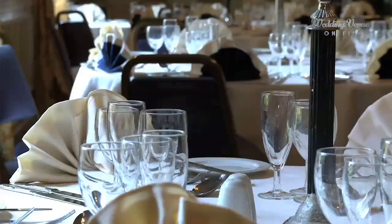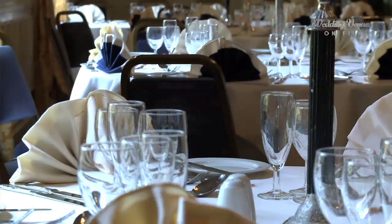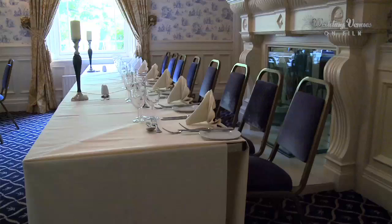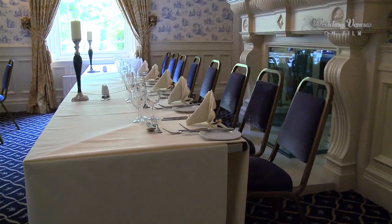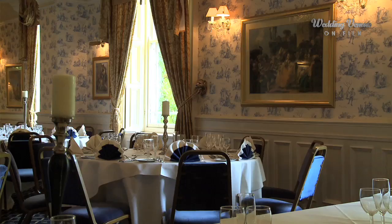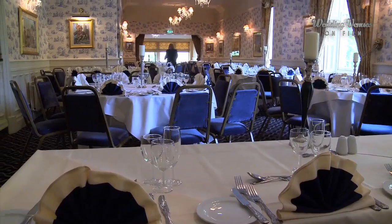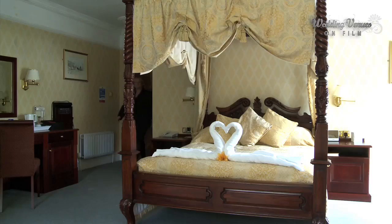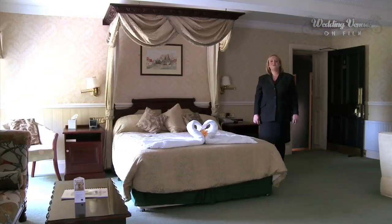This is the Whitworth suite, the larger of our two function suites. This room is licensed for civil ceremonies and civil partnerships for up to a hundred guests and for your afternoon reception. For an evening reception we hold a hundred and twenty guests in this room. For a fantastic end to your perfect day, we offer you a complimentary stay in one of our bridal suites — either this one with a four-poster bed, or this one with a whirlpool bath and fantastic views of the deer park.